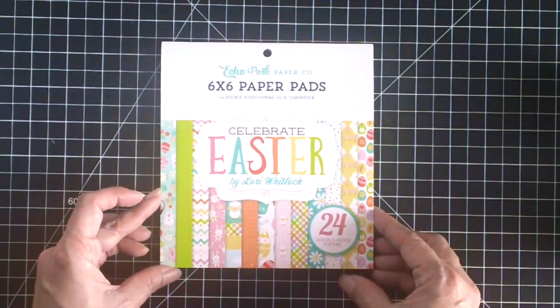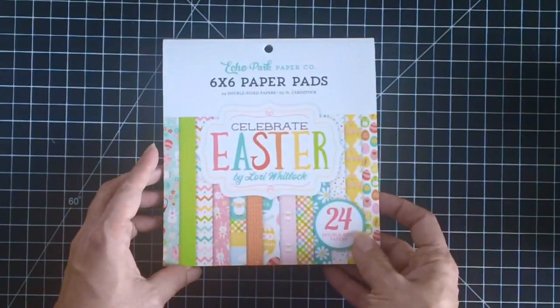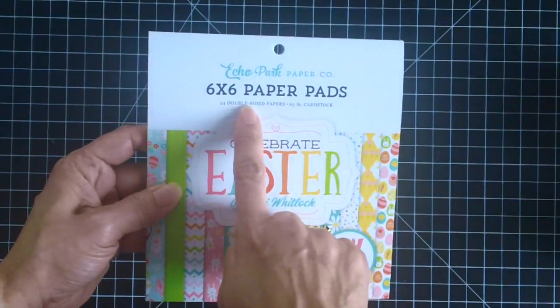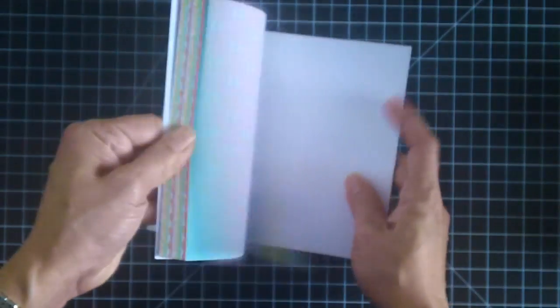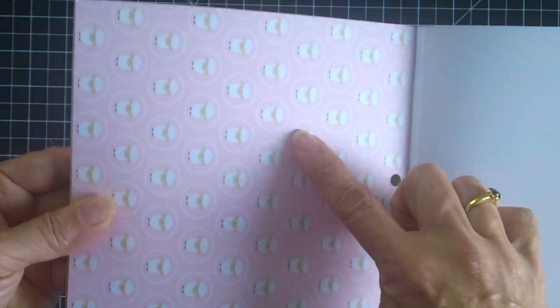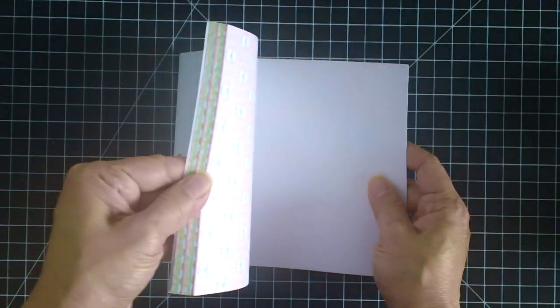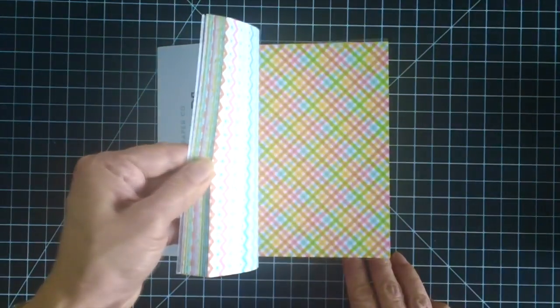The last thing I got is the six by six paper pad by Echo Park called Celebrate Easter by Lori Whitlock. It has 24 double-sided papers. Oh my gosh, I love that little sheep, and of course it's pink - my favorite color. I love the images and the colors on this paper pad.